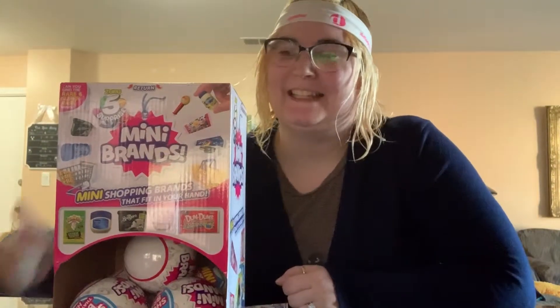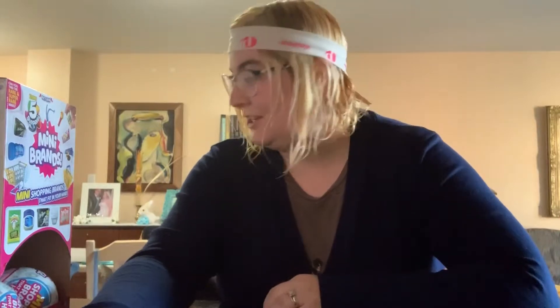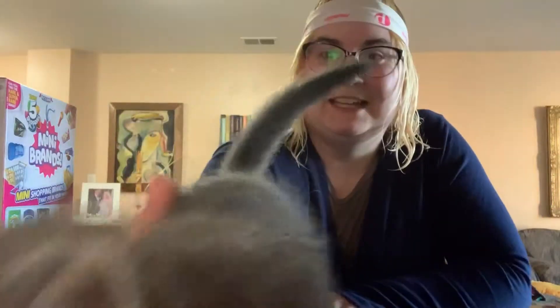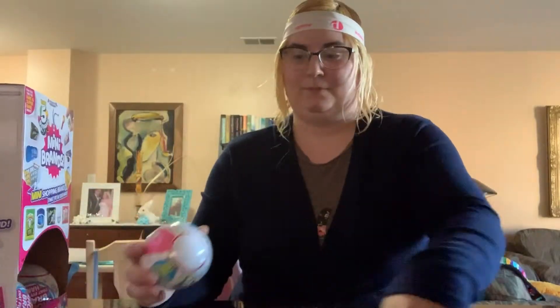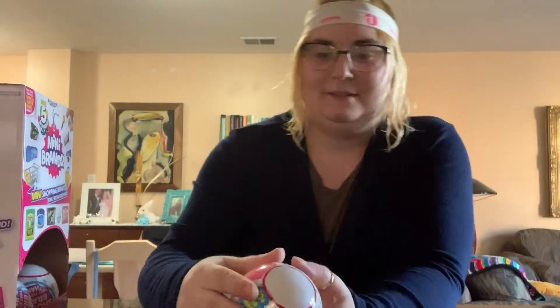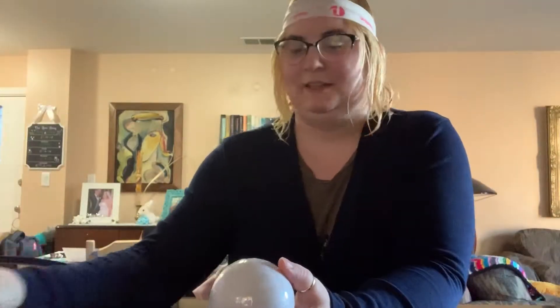Hey guys, welcome back to my channel! Guess what — I found more of these at Walmart. I got a total of five of them, so hopefully we'll be able to complete our collection. We're gonna go ahead and open these up. My cat just jumped on me — you'll see my cat every now and then. I was really happy when I was able to find more of these, so this is really exciting for me.